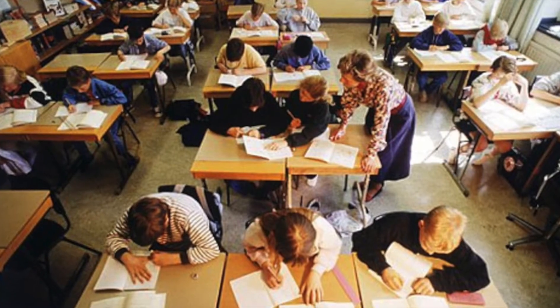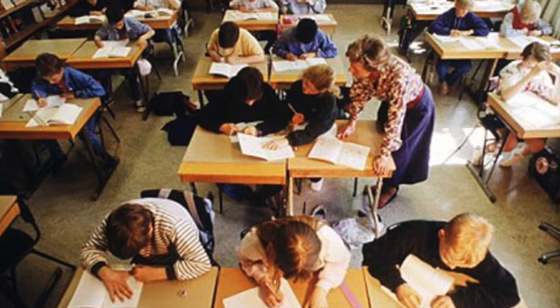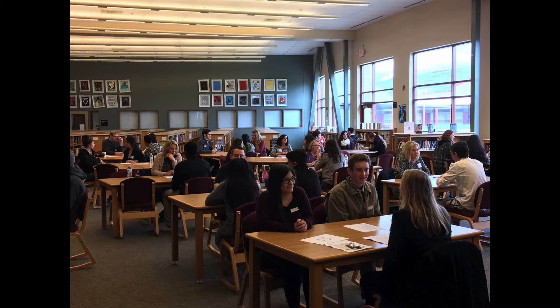If you are homeschooled, you are allowed to take AP tests also. To register for AP testing, it costs $89 per test.